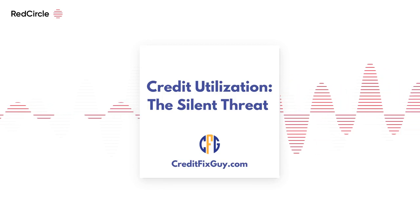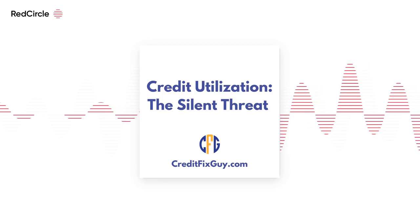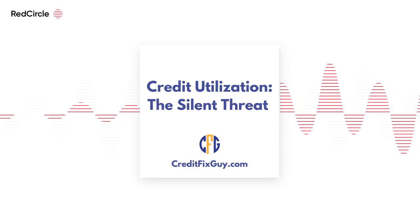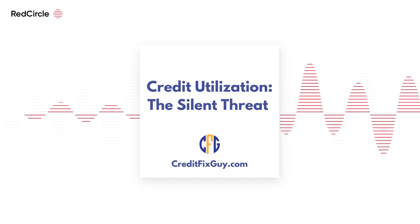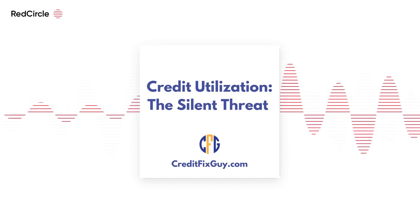If you can't pay down balances immediately, consider asking for a higher credit limit. However, this only works if you don't increase your spending. Don't close old accounts either — closing a credit card reduces your overall available credit, which can increase your utilization rate. It's like removing a chapter from a book; what's left becomes a larger part of the story.